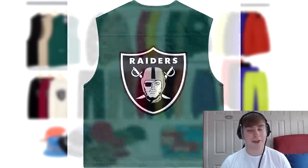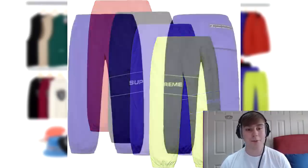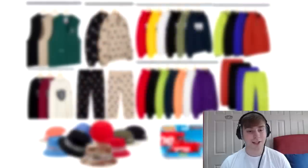From here on out we have a lot of pieces with a lot of dislikes, starting off with the nylon ripstop pants. The word Supreme goes all the way around from the front to the back. They're water resistant but personally they aren't anything special. The lime colourway stands out but it's quite vibrant so it's not really for me. I do like the aspect of the text going all the way around though.